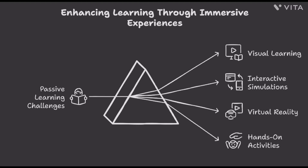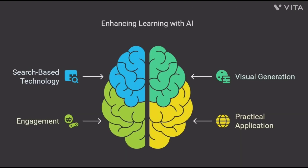Problem and solution. Students often face challenges with passive learning methods. For instance, reading about the solar system lacks the immersive experience of seeing planets orbit in real time. Our solution: we present a search-based AI tool that instantly generates practical, engaging and immersive visuals, making learning not only easy, but also enjoyable.